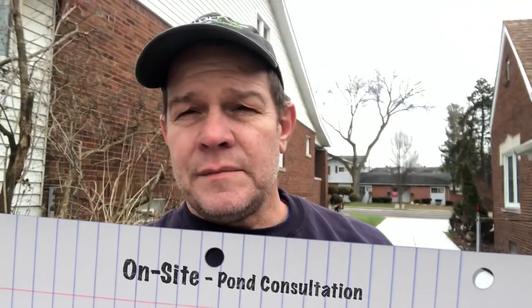Hey, good morning. This is Dan with Foots, Ponds, and Gardens. Late December, almost the holidays, but I'm meeting with a client this morning, and we've got an interesting piece of property here in Roseville, Michigan.